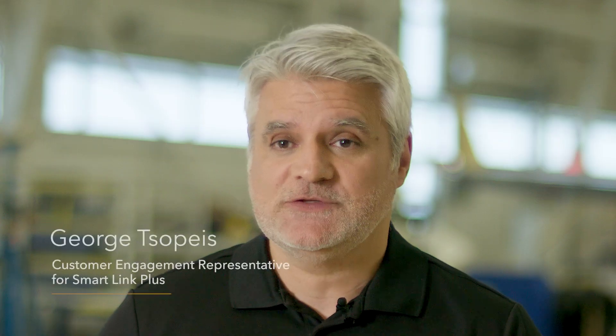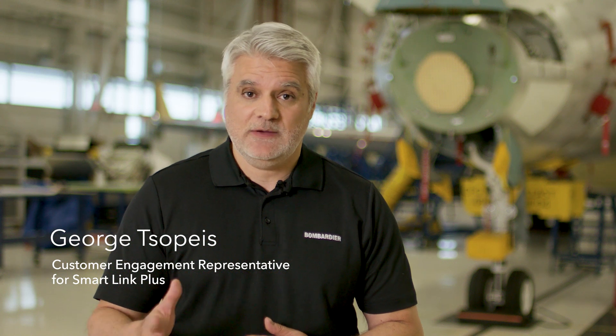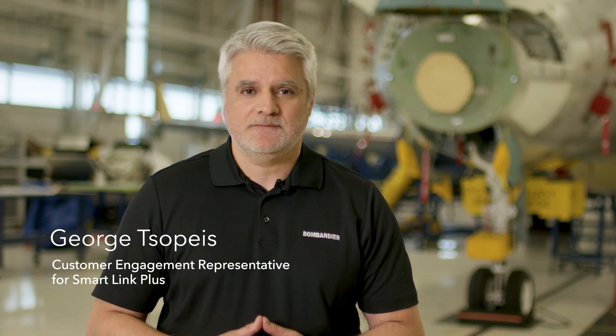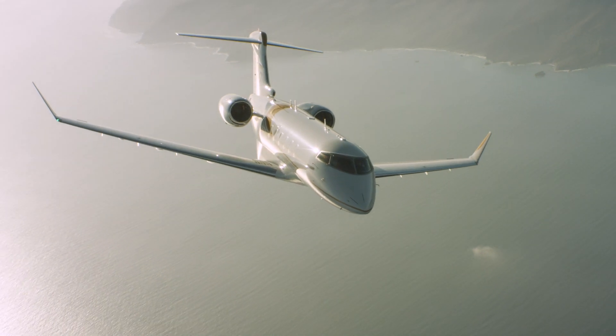Welcome everyone, my name is George Sopeyes and I'm the Customer Engagement Representative for SmartLink Plus. Today we'll be talking about SmartLink Plus, which is Bombardier's subscription-based service. It fuses technology with data and puts it to work for customers.